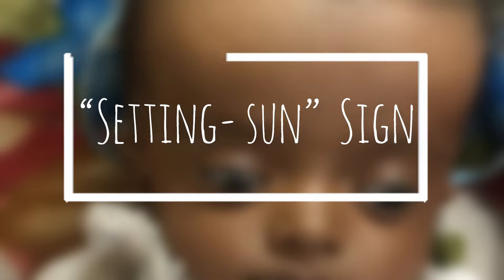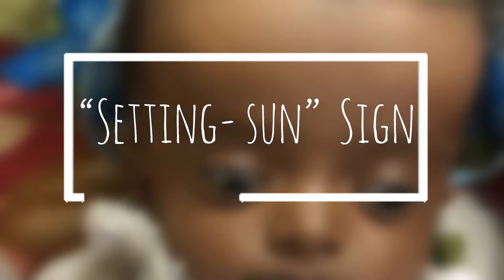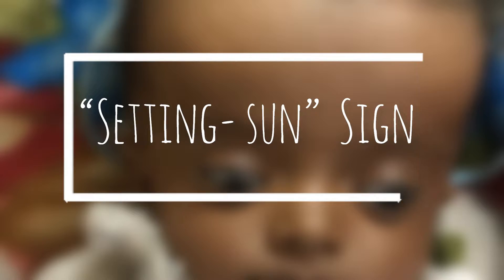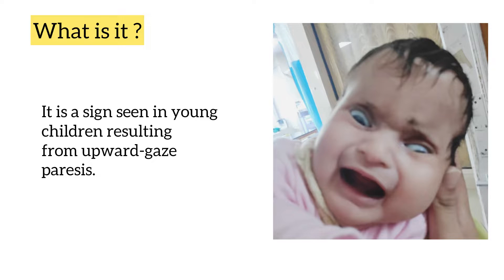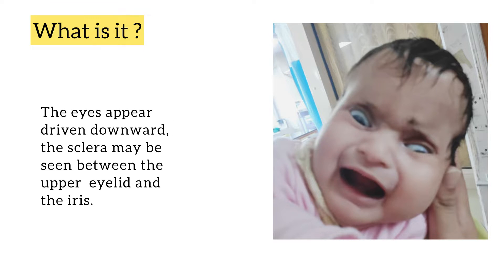Hello friends, in today's video we will talk about a very important clinical sign — the setting sun sign. It is a sign seen in young children resulting from upward gaze paresis. The eyes appear driven downwards, and the sclera may be seen between the upper eyelid and the iris.